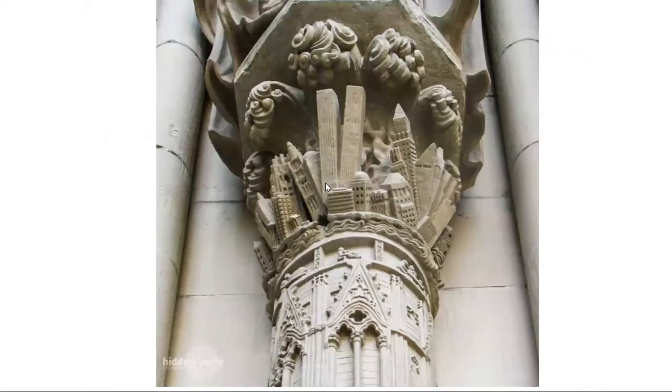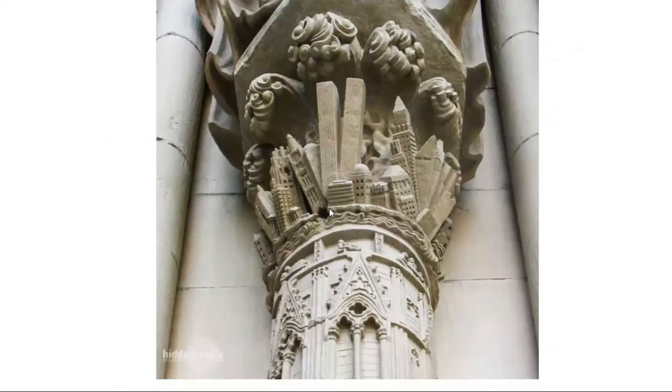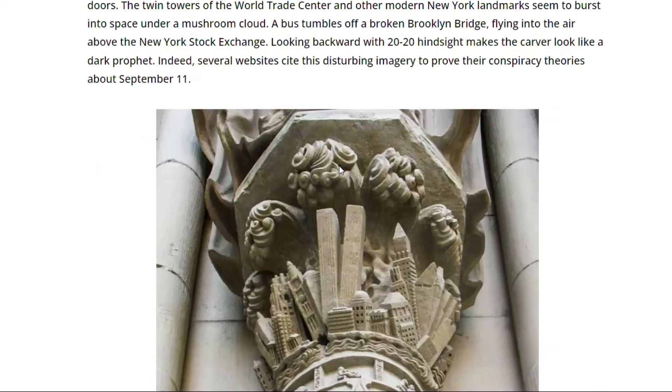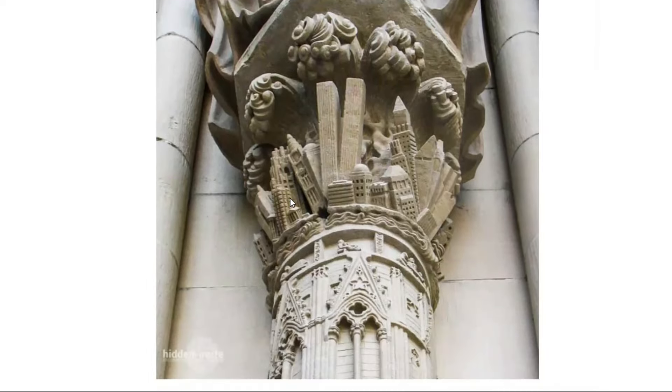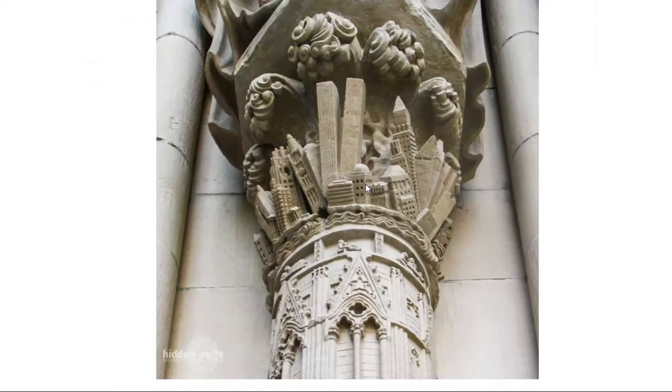There's no information of exactly when this was carved, because they say they're still building it — they haven't given dates of exactly when each part was built. But this is part of the main building, so we've got to assume it was early 1900s at least. And look what we've got here: the New York City skyline with the towers and a catastrophe, and they look like they're falling. So does the building next to it. How is this even possible?